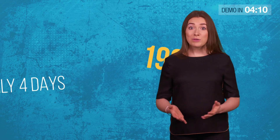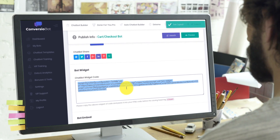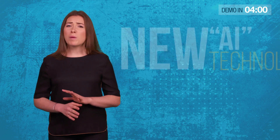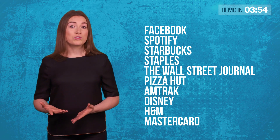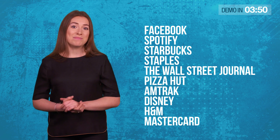And today, you can start doing the same by copy and pasting one line of automated bot code to any website or blog, and exploiting a new AI technology used by huge companies like Facebook, Spotify, Starbucks, Staples, The Wall Street Journal, Pizza Hut, Amtrak, Disney, H&M, and Mastercard.